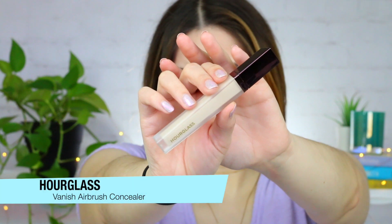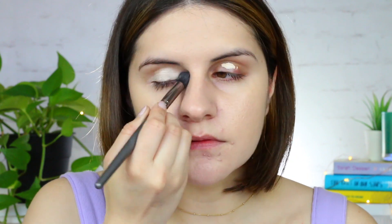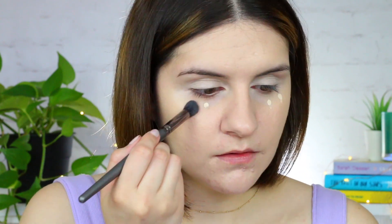Now we're moving on to makeup. The first makeup product I'm recommending is the Vanish Airbrush Concealer by Hourglass. This is a super weightless full coverage concealer that I absolutely love. It's incredibly easy to blend into the skin and it really helps blur and just brighten the overall look of your eyes. Now I kind of think this shade Birch is just a little too light for me, but I still use it every day. Make sure you're really pale if you're picking out the Birch shade — if you're more of a light skin tone, definitely go for a darker shade.